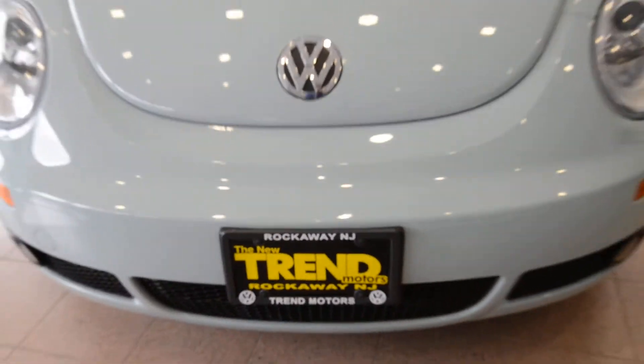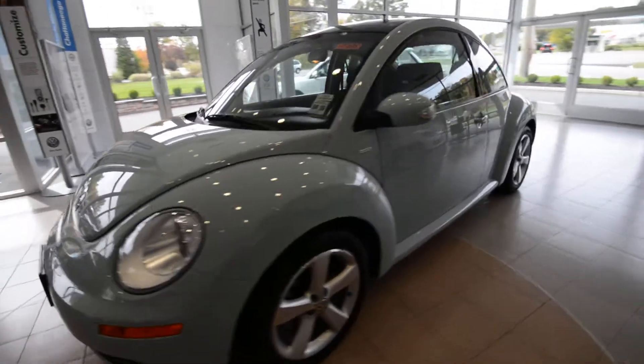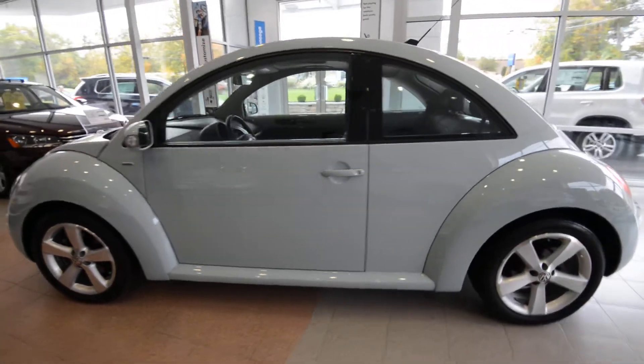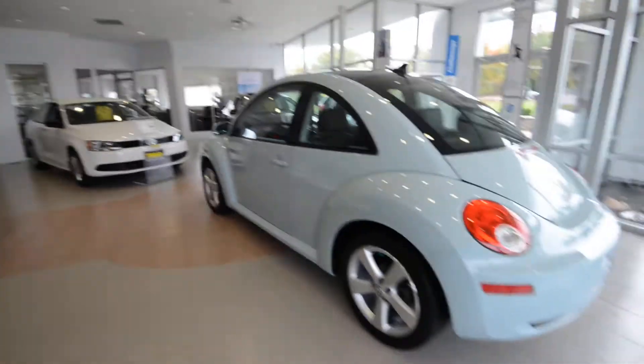Hey friends, Brian from Trend Motors Volkswagen here with a 2010 New Beetle. This is the final edition, because as we know, the 2010 Beetle was the last one. There was a slight hiatus, and then the 2012 debuted, redesigned and ready to go.